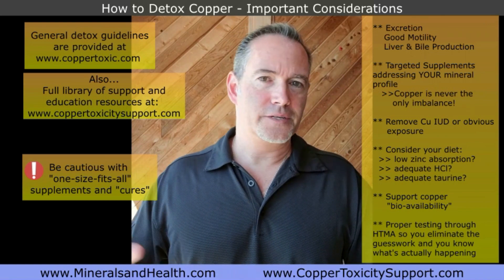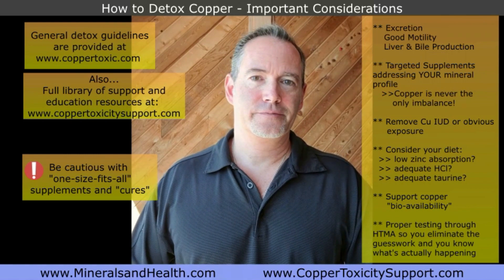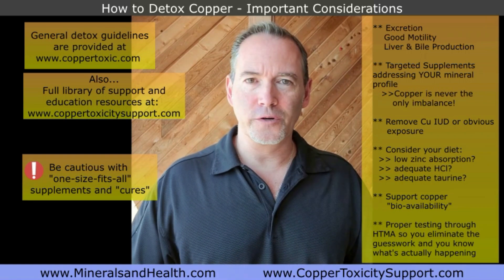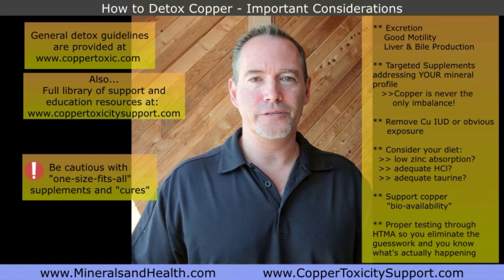Visit coppertoxic.com for the detox page and general guidelines, and copper toxicity support for a wealth of information to learn from. Then go forward with proper testing, proper protocols, and an approach that looks at you individually.